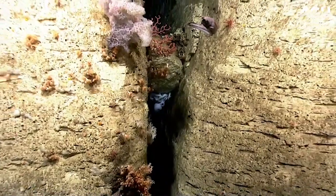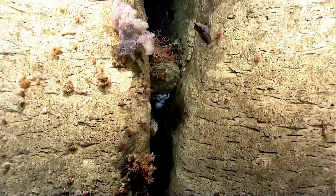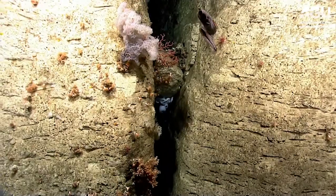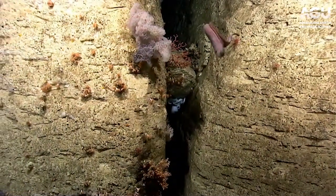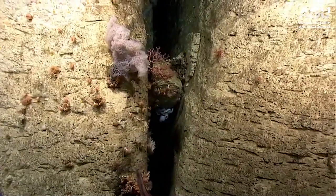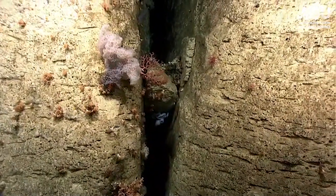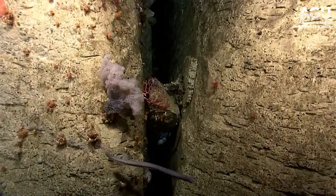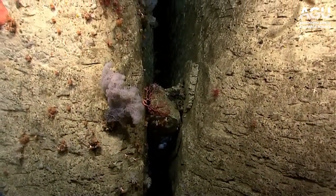Gorgeous. Nice sponge. Now we've got a fish coming out to meet us — that's what I saw earlier coming down. I believe that is an eel, a cutthroat eel perhaps. Not happy about the lights, a little disoriented.